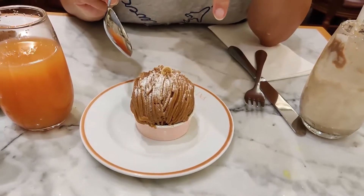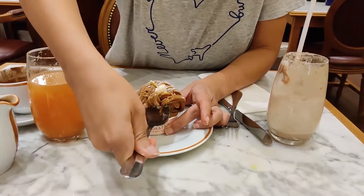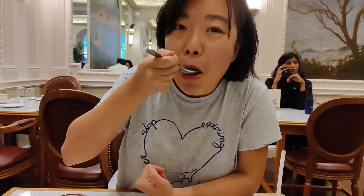This is another signature of Angelina Paris — there's a lot of chestnuts on it. It's definitely not too sweet. I love it.